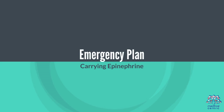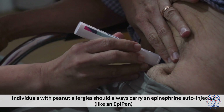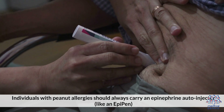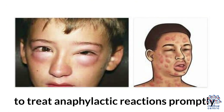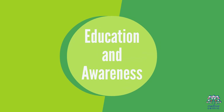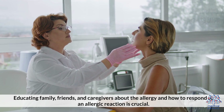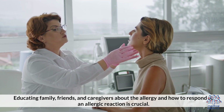Emergency plan: Individuals with peanut allergies should always carry an epinephrine auto-injector, like an EpiPen, to treat anaphylactic reactions promptly. Education and awareness: Educating family, friends, and caregivers about the allergy and how to respond to an allergic reaction is crucial.